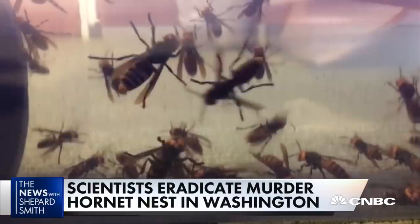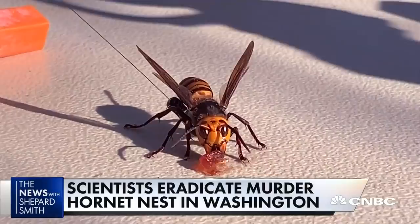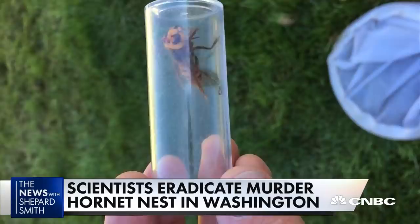We actually thought that those murder hornets were dead, but apparently they were just knocked out and have now been revived in captivity for testing and studying. So the murder hornets live.